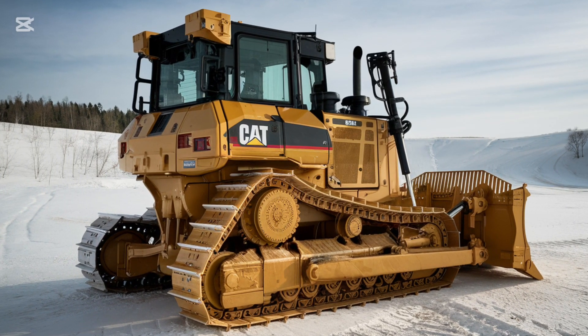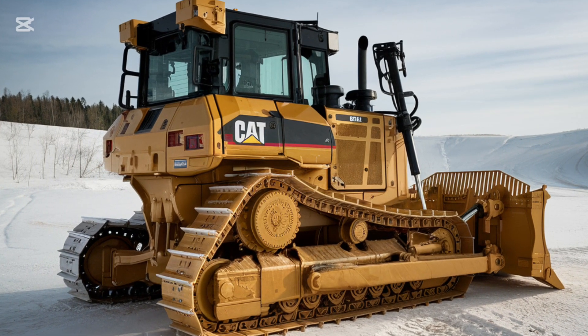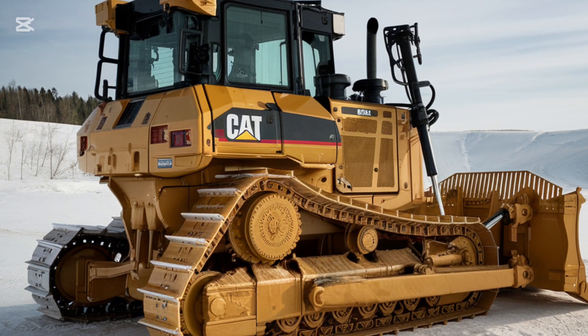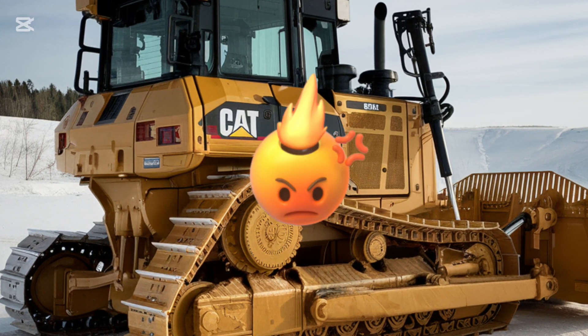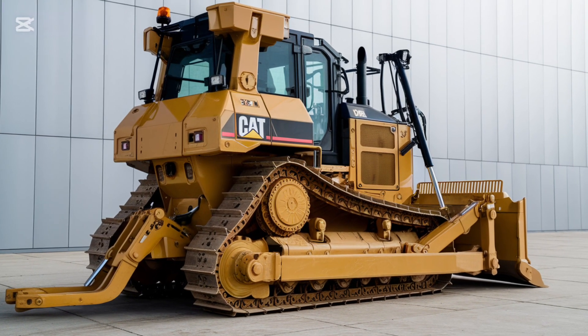For those looking to use the D3 K2 for a variety of applications, Caterpillar offers a range of attachments that can be easily swapped out depending on the job at hand. Whether you need a ripper, a blade, or a different type of implement, the D3 K2 is versatile enough to handle whatever challenge you throw at it.